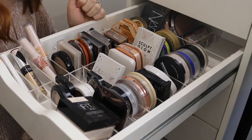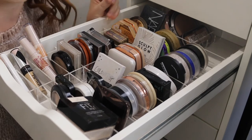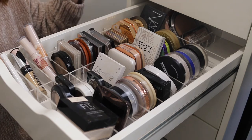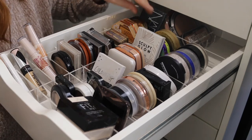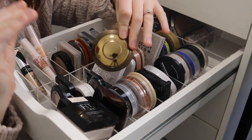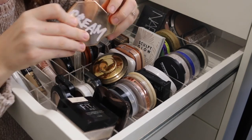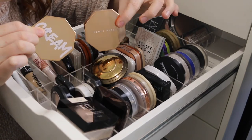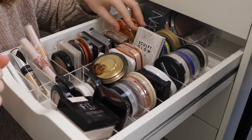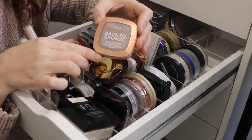Jumping back to bronzers, I just want to pull out my top picks because I know that was a lot of information. Definitely the Becca — this is my holy grail, I absolutely love it. Next I've got the Fenty bronzers — both the cream and the powder — they're bloody amazing. And as I said, my favourite drugstore option is the L'Oreal Back to Bronze.